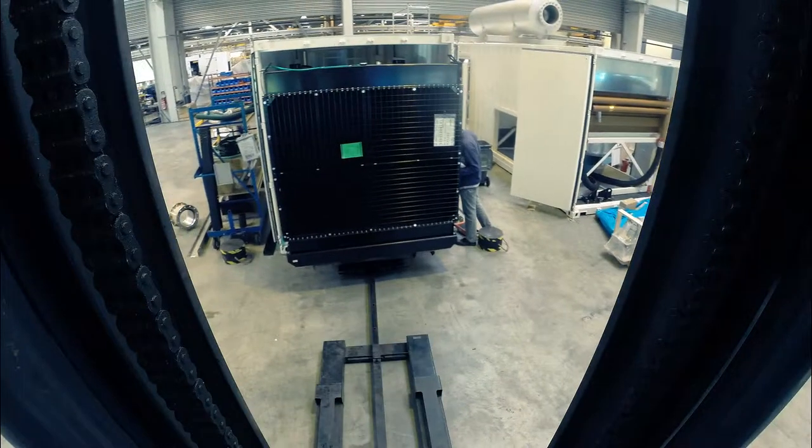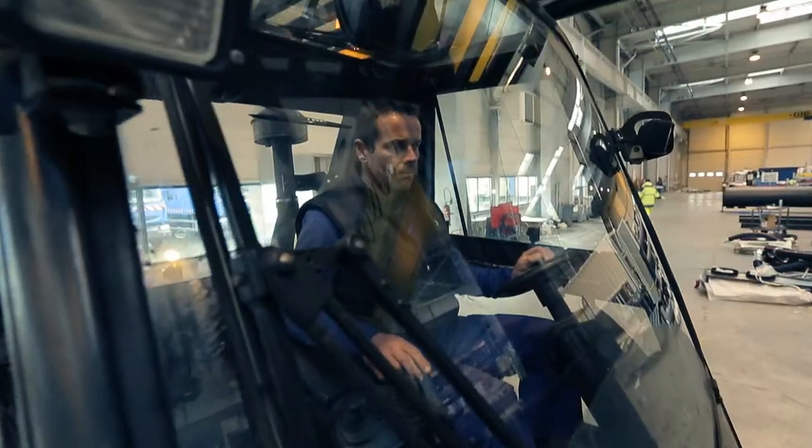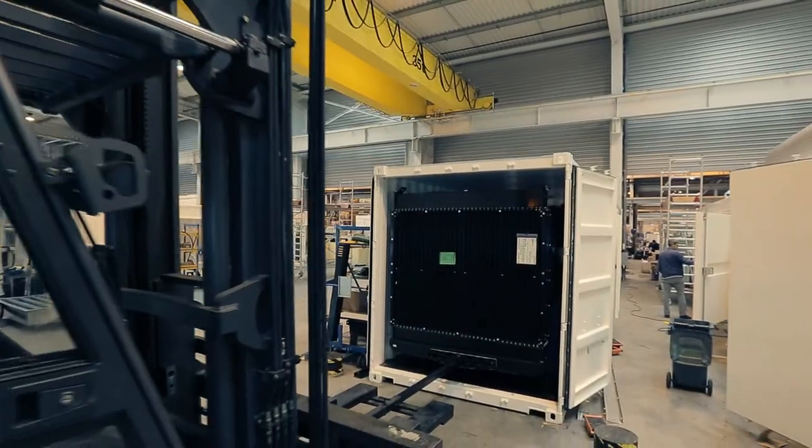A special forklift, driven by a very skillful operator, is used to insert the generator into the canopy. The fuel tank can be integrated into the chassis, or can be mounted separately into a container or next to the generating set.